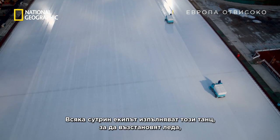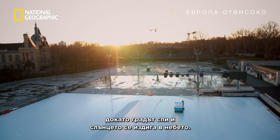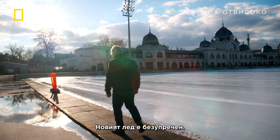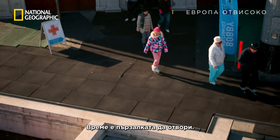Every single morning, the team perform this ice repair ballet, while the rest of the city sleeps and the sun rises. The new ice is in perfect condition — time to open to the public.